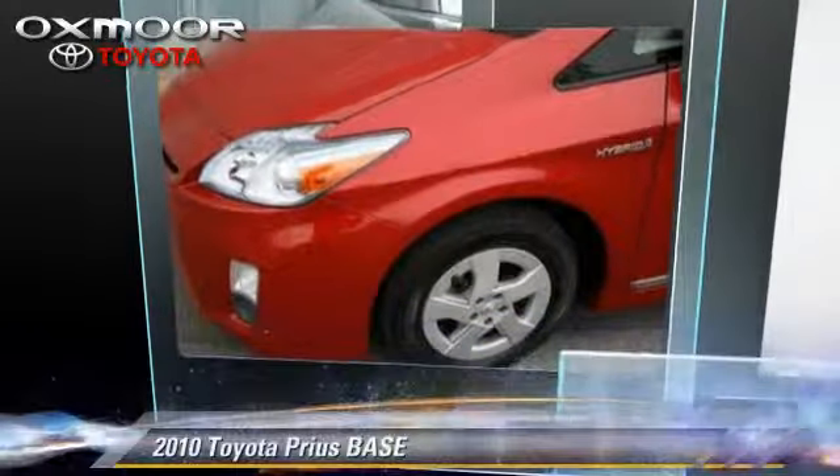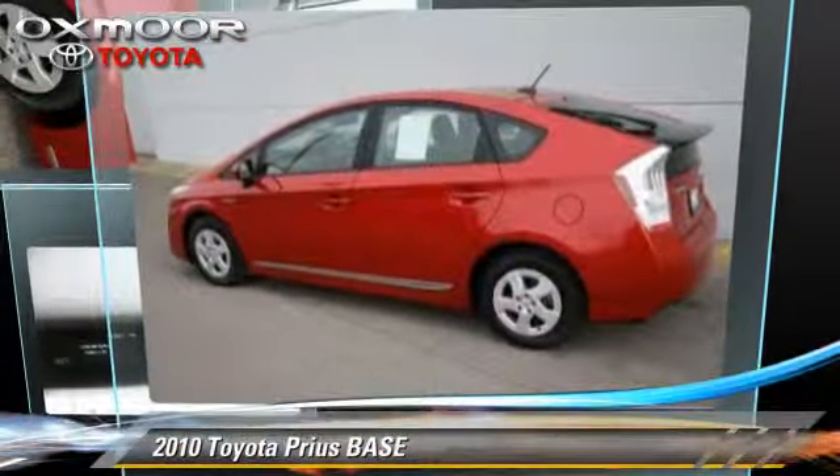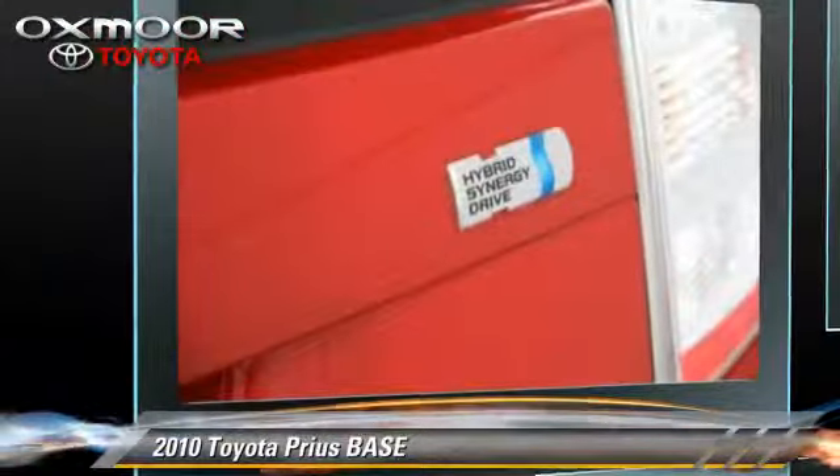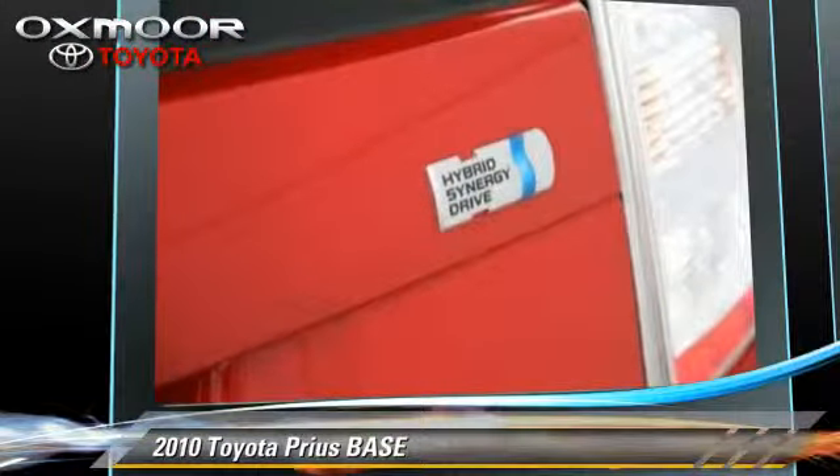The 2010 Toyota Prius, with a continuously variable transmission. This vehicle, with fewer than 25,000 miles on the odometer, is well equipped.